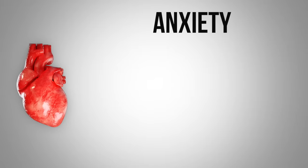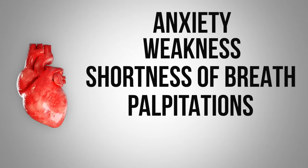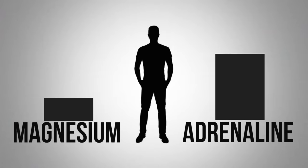The results showed a significant decrease in anxiety, weakness, shortness of breath, and palpitations. There was also a significant decrease in adrenaline. When you have low magnesium, adrenaline tends to go high.